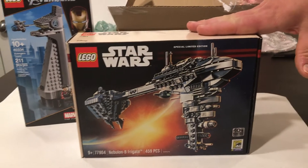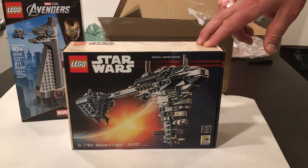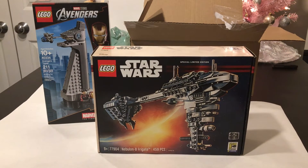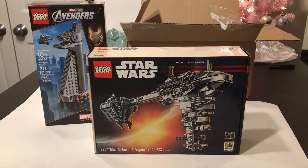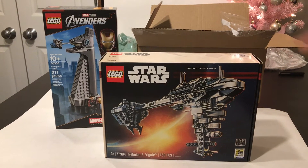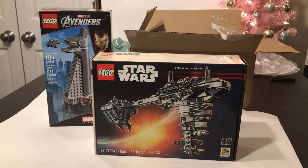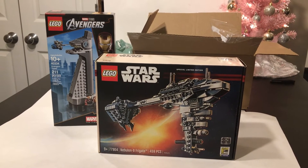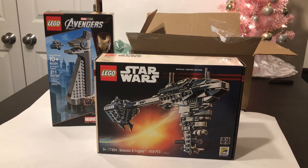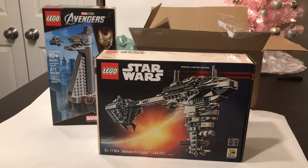We purchased two of these on eBay. This is the first one to finally come — 15 days later — via USPS, which is the shipping method the seller used. Apparently the post office is having major problems all over the country. We have a second set that has been in our state of Maryland for five or six days now and still has not reached us. The tracking just keeps saying it's there, then it sits for four or five days, then moves to another sort facility five or ten miles down the road, which is really bizarre.